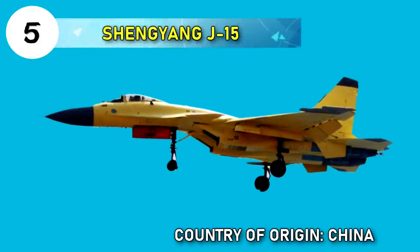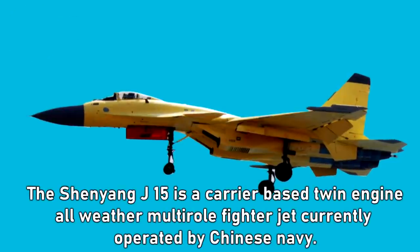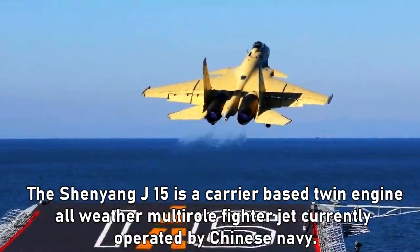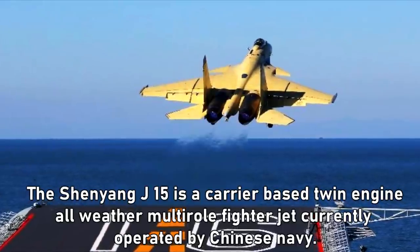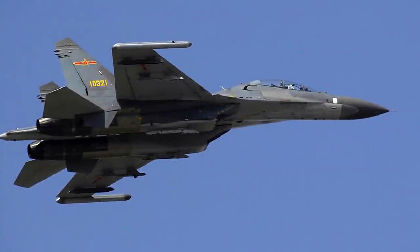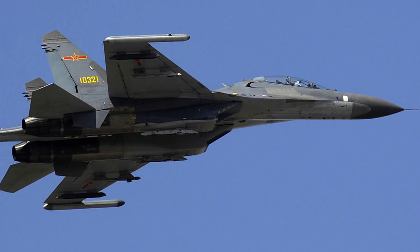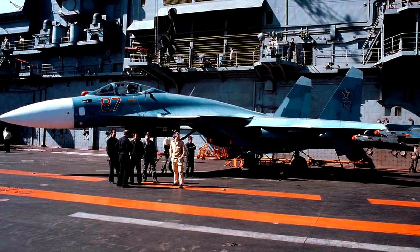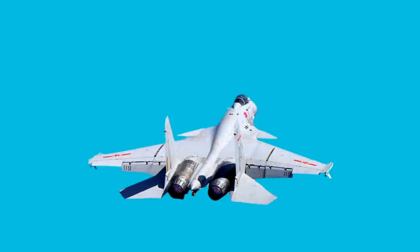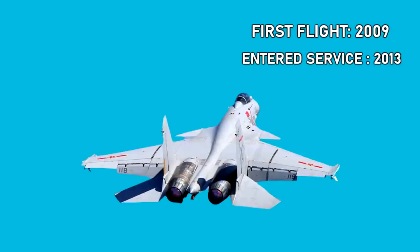Number five: Shenyang J-15. Country of origin: China. The Shenyang J-15 is a carrier-based, twin-engine, all-weather multi-role fighter jet currently operated by the Chinese Navy. The J-15 is developed from the J-11 fighter jet, which is considered the Chinese version of the Su-27, and from the prototype of the Su-33. The J-15's first flight occurred in 2009 and it entered service in 2013.